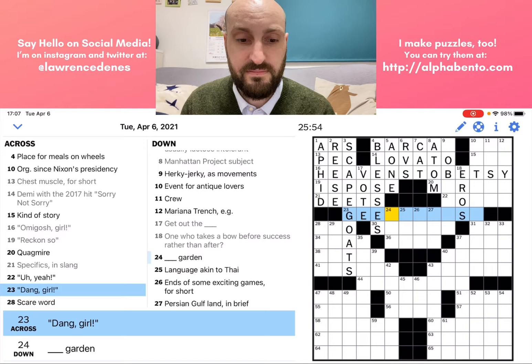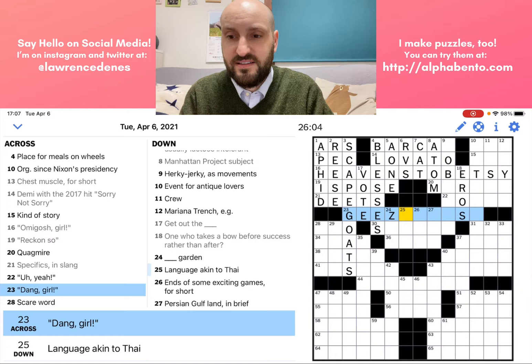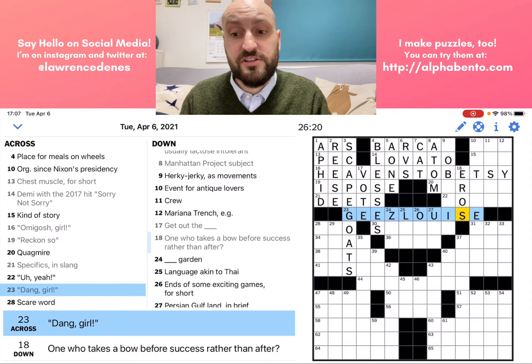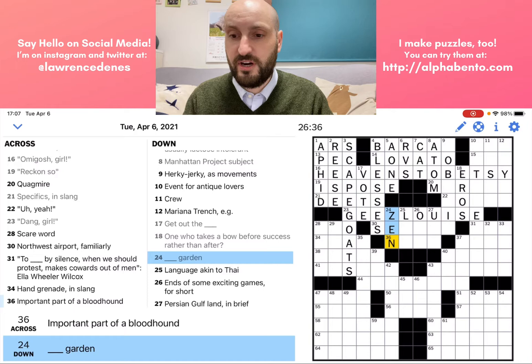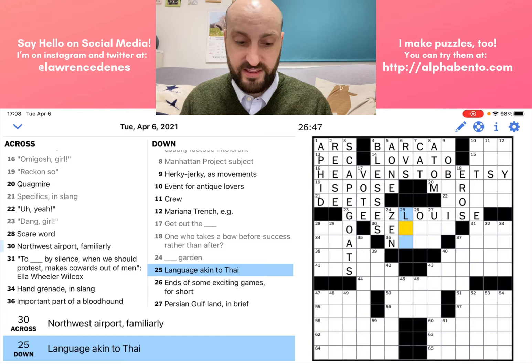I think it's Geez Louise — it's a phrase that means "dang" and ends with a girl's name. G-E-E-Z Louise — L-O-U-I-S-E. So maybe the Z spelling. 24 down: blank garden — probably Zen garden, straight fill-in-the-blank, starts with Z. 25 down: a language akin to Thai — I think that is Lao. So I think Geez Louise was correct.